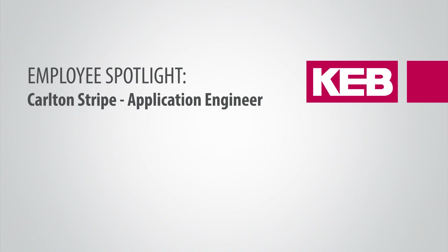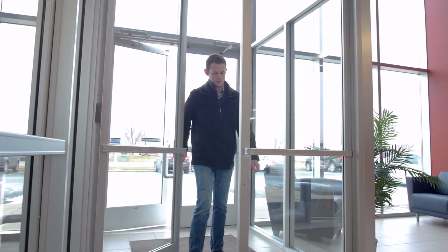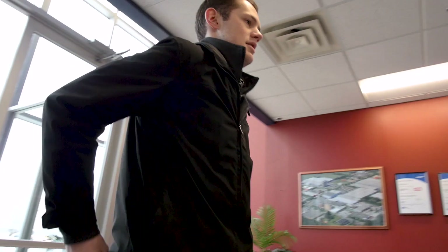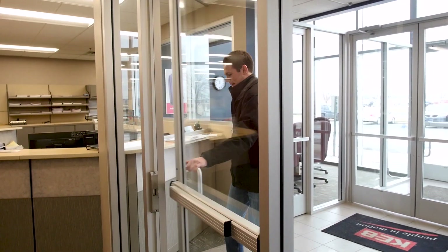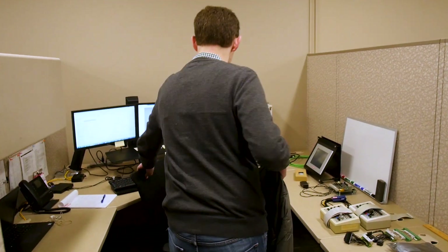My name is Carlton Stripe. I'm an application engineer here at KEB America. I studied mechanical engineering in college. One thing that really appealed to me about KEB was the ability to work with power electronic components like variable frequency drives and control equipment, along with some of the mechanical nature of gear motors and brakes and things like that.